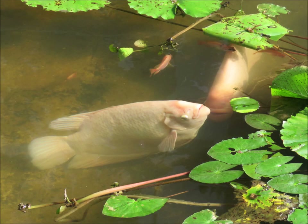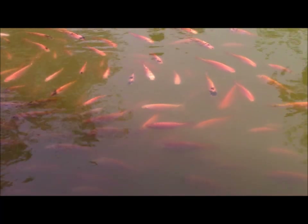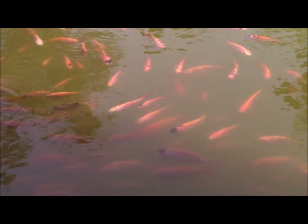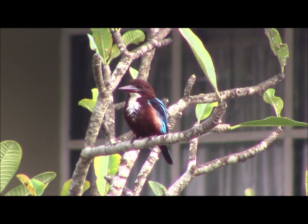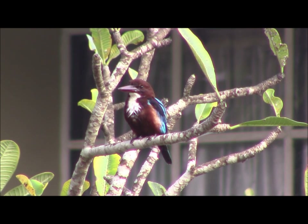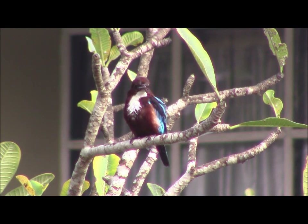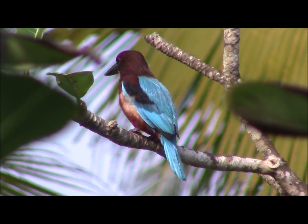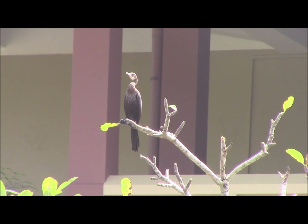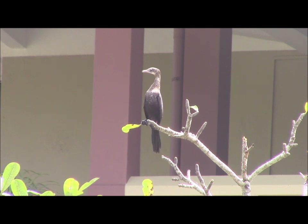These pools were home to shoals of tilapia including some large individuals. The fish had attracted the interest of a white-throated kingfisher. And a little cormorant was also present on occasions — a much smaller bird than its familiar British cousin.